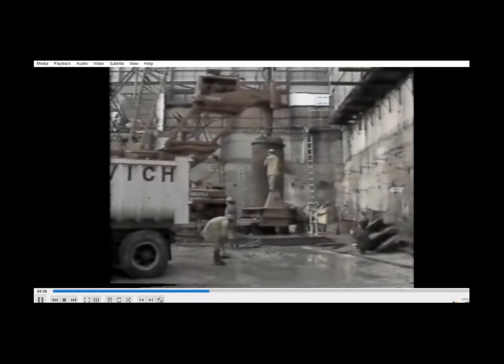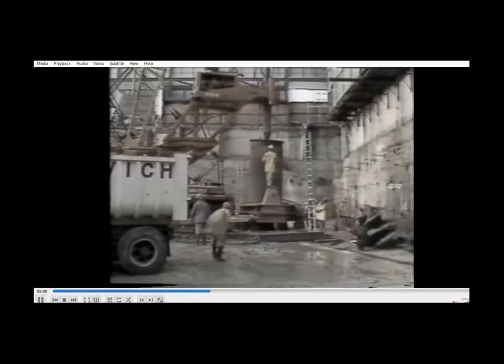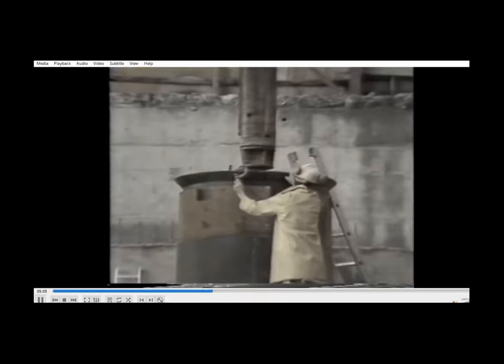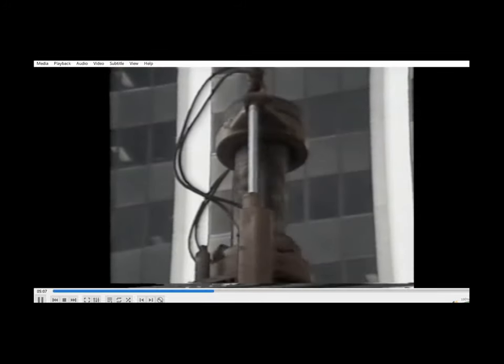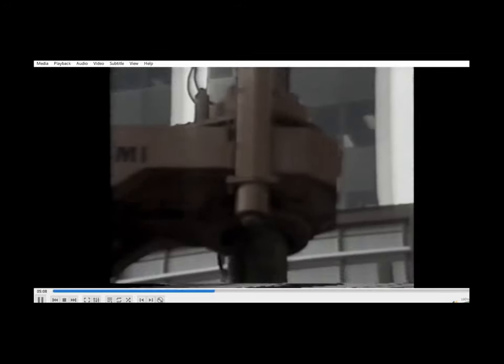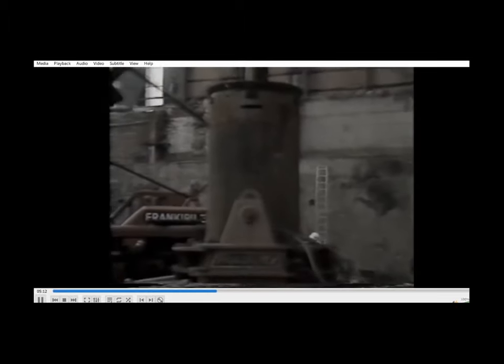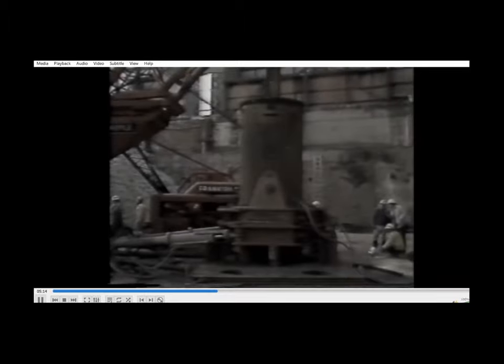Construction is flexible so that changes in rock level are easily accommodated. For this project, Franki Pile incorporated a six-metre starter section of casing with a special cutting edge which would seal the casing into soft sedimentary rock. Follower sections are either three metres or one and a half metres long.